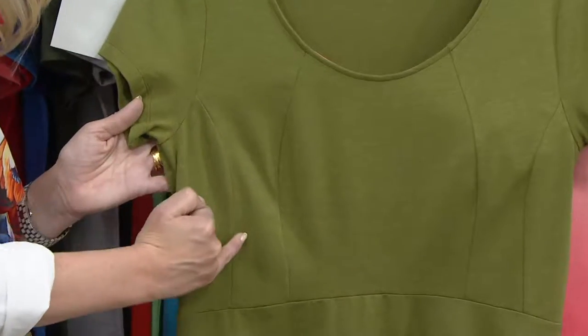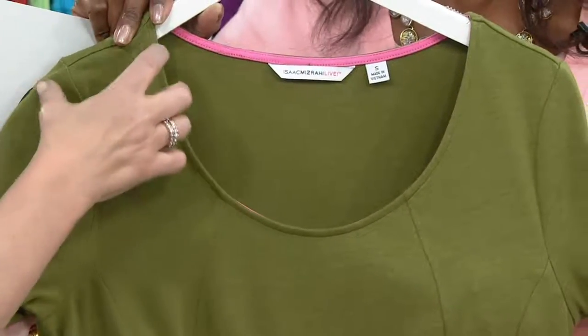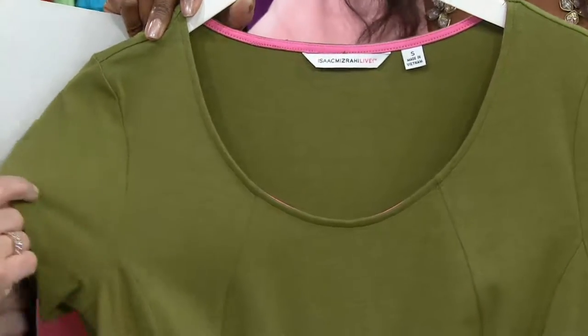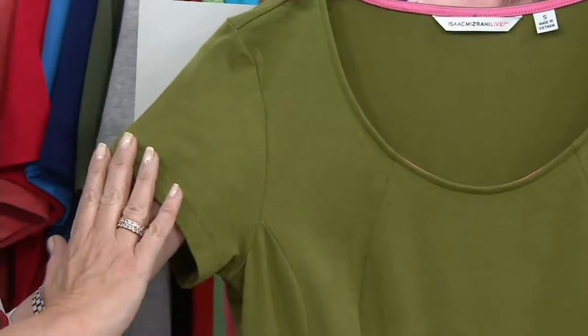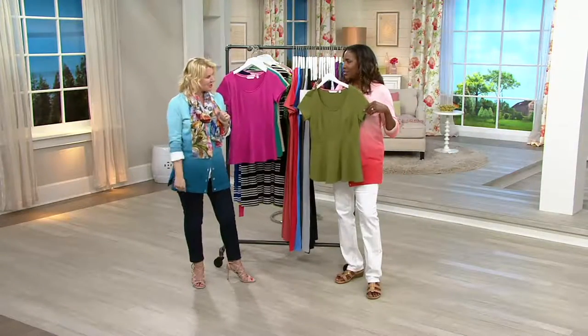The nice deep scoop neck is not too low — it won't show a bra. It has a wider shoulder, so it's great for a supportive bra if you want to wear one. We love the sleeve — it's a little bit of a sleeve, so it's not too short. Not everybody wants to wear a sleeveless top; I like just a little bit of shoulder coverage.